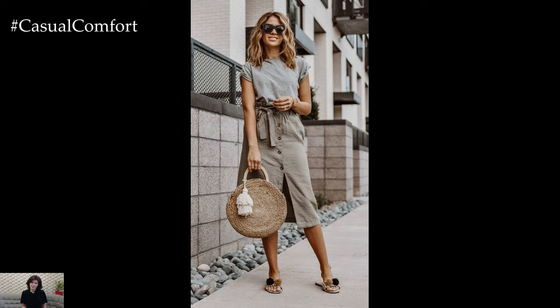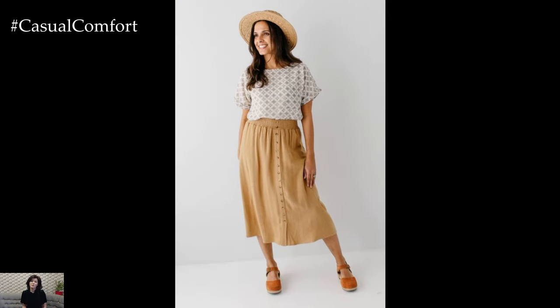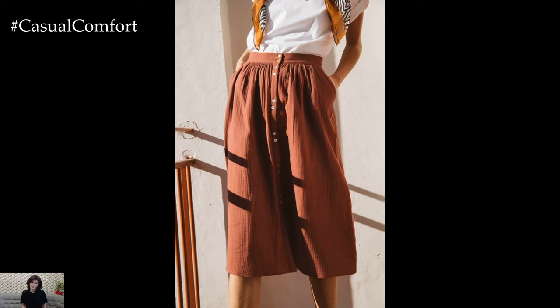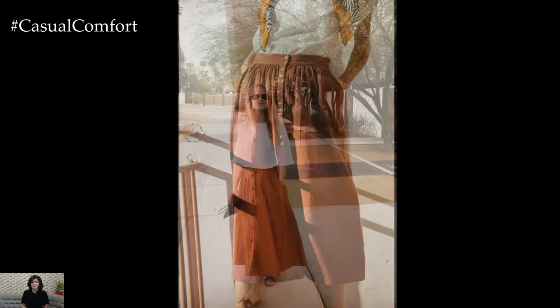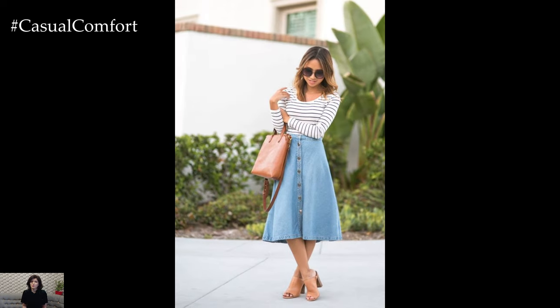In conclusion, summer skirts with buttons are a must-have item in any fashion-forward woman's wardrobe. They effortlessly combine style, comfort, and versatility, making them the perfect choice for the warmer months. Whether you're heading to the beach, attending a summer soiree, or simply enjoying a leisurely day in the sun, these skirts will keep you looking and feeling fabulous. Embrace the charm of summer skirts with buttons and elevate your style game this season.